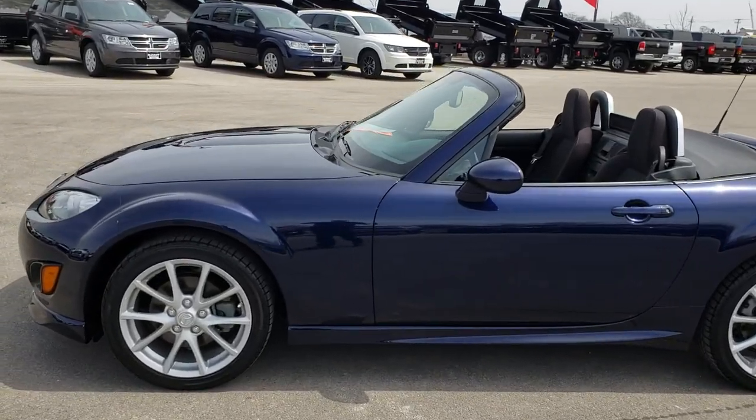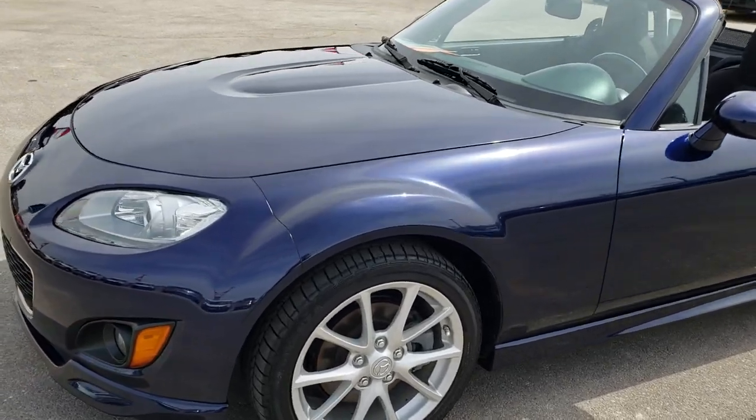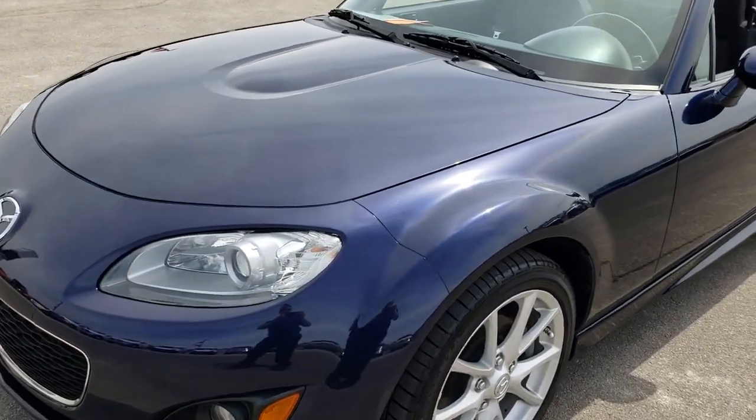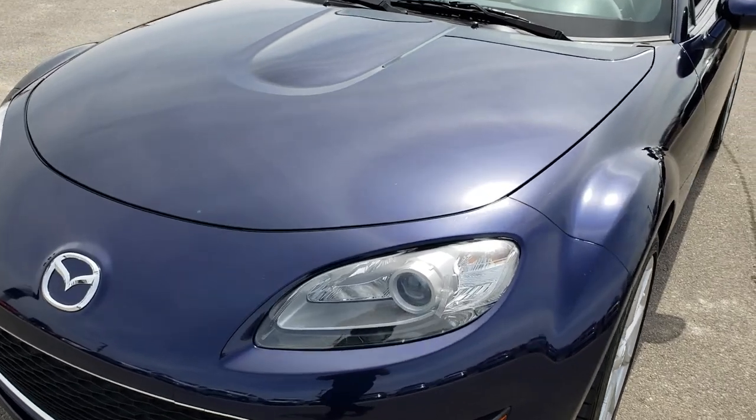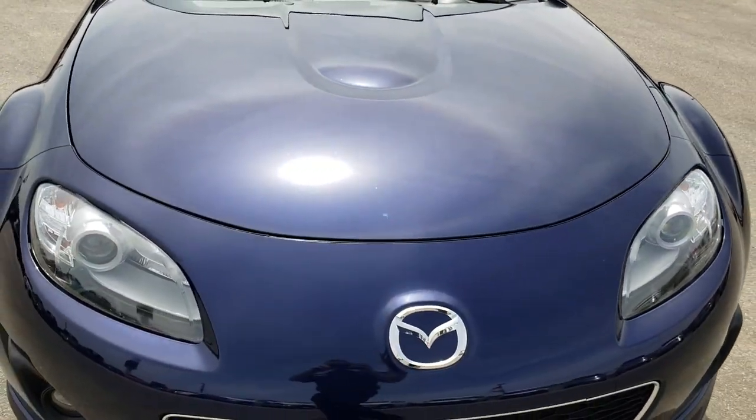This is talk number 9453. We are here at Summit Automotive in Fondalac, Wisconsin, your new and used sports car headquarters. Today we are checking out this super clean 2011 Mazda MX-5 Miata.